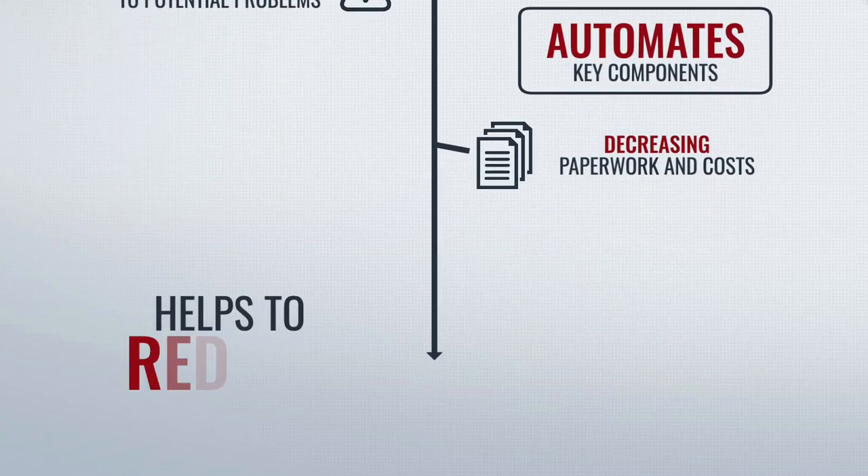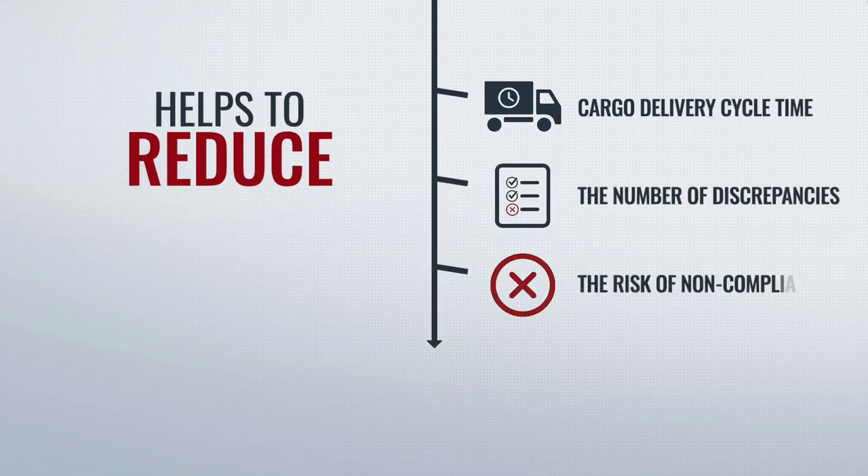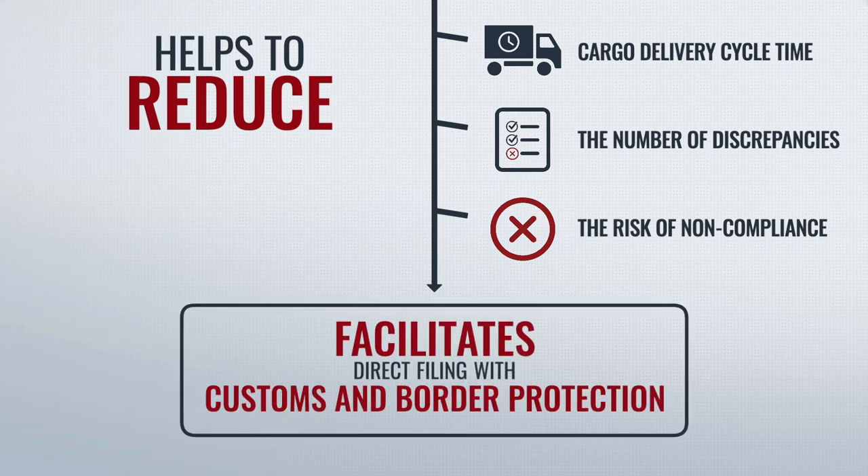It helps reduce cargo delivery cycle time, reduce the number of discrepancies, and reduces the risk of non-compliance. It even facilitates direct filing with Customs and Border Protection.